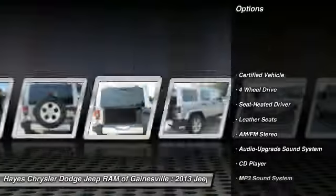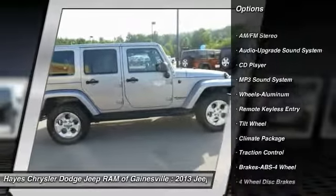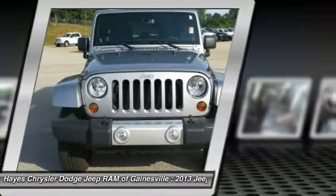Four-wheel drive, running boards, traction control, anti-lock braking system, air conditioning, power steering, aluminum wheels, cruise control, multi-zone climate control, automatic.